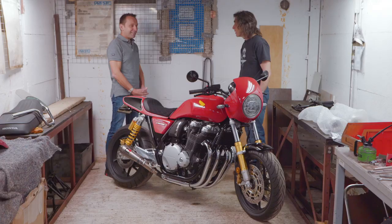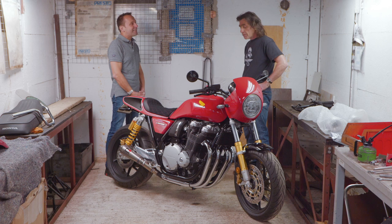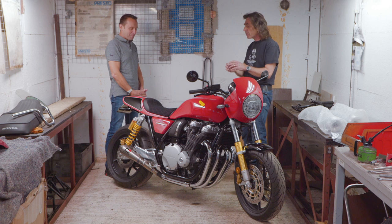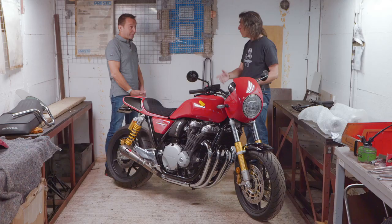How long has it taken you in your workshop to put this machine together? Probably not as long as most people think. Because I've wanted to do this bike for six years, I didn't have to waste any time thinking about what to do. You've got to finalise exactly how it fits to the frame rails, but I had the picture in my head and just set about getting it made or making it myself. From start to finish, about four and a half, five months.